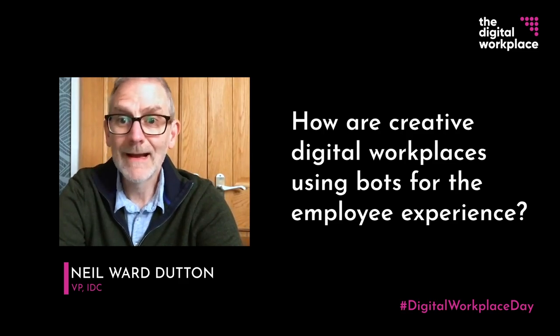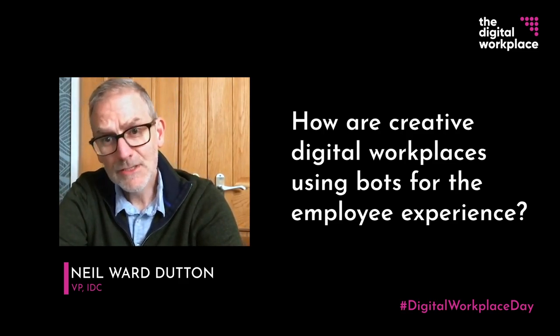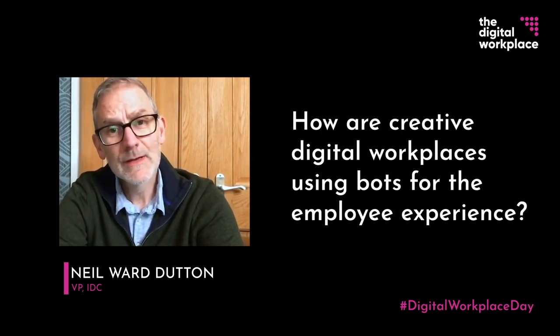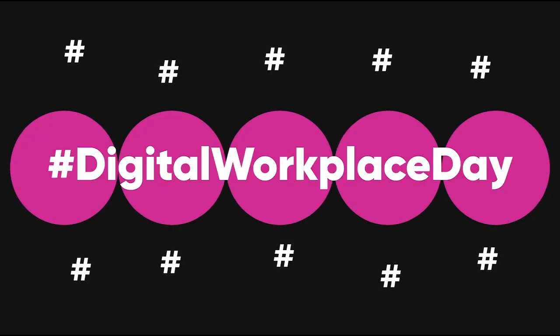Common examples occur around automation of procedural things like vacation requests, room bookings, password change requests, and getting simple sales updates and project updates — that kind of thing.